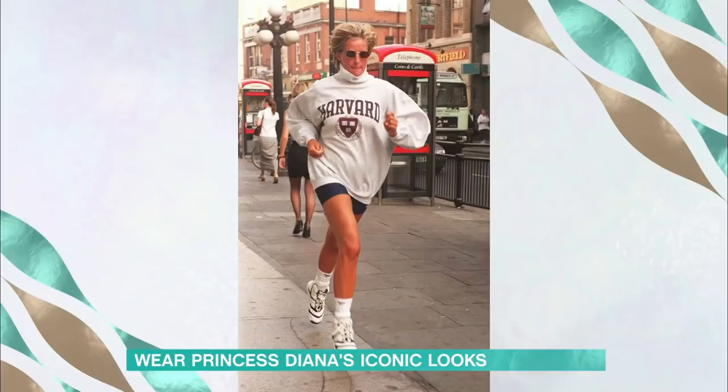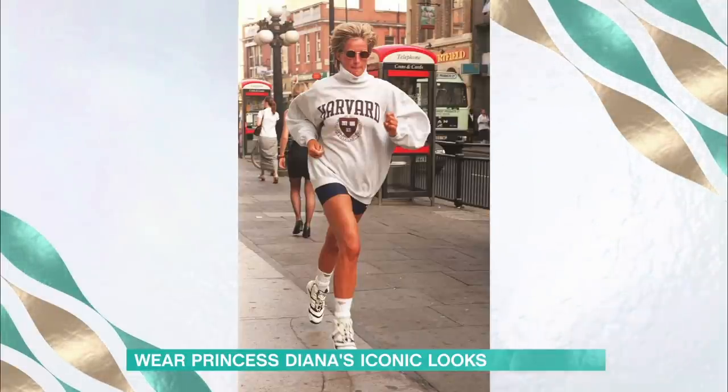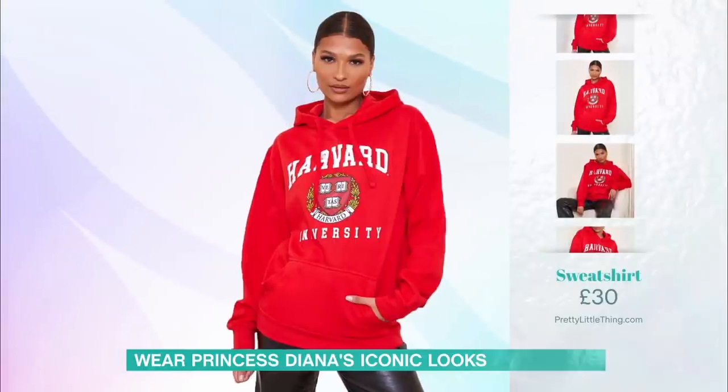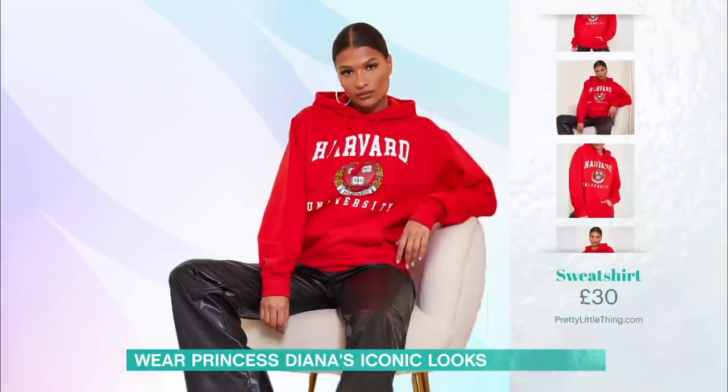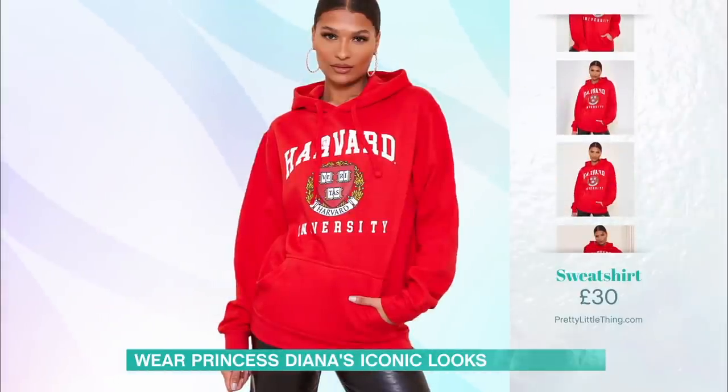Talking of that college varsity look — we have Diana running in her Harvard sweatshirt and cycling shorts. Again, it doesn't look out of place for 2020. I found something very similar from PrettyLittleThing.com, it's £30, it's red, it says Harvard. Pretty Little Thing have got a Pink Friday deal going on. This sweatshirt costs £30, but if you buy it today and enter the code PINK30, you can get 30% off — so you can get that sweatshirt today for £21. It's got a little hood, but it's got the very iconic Harvard slogan.